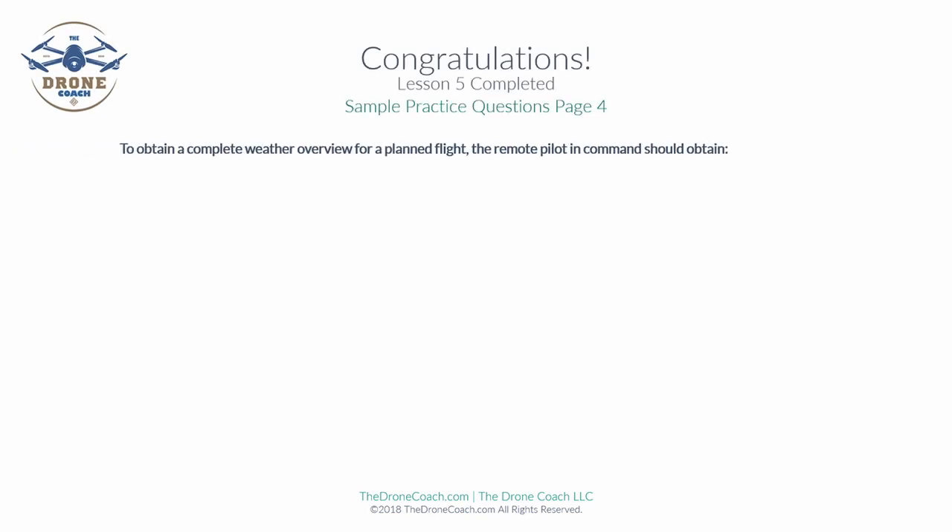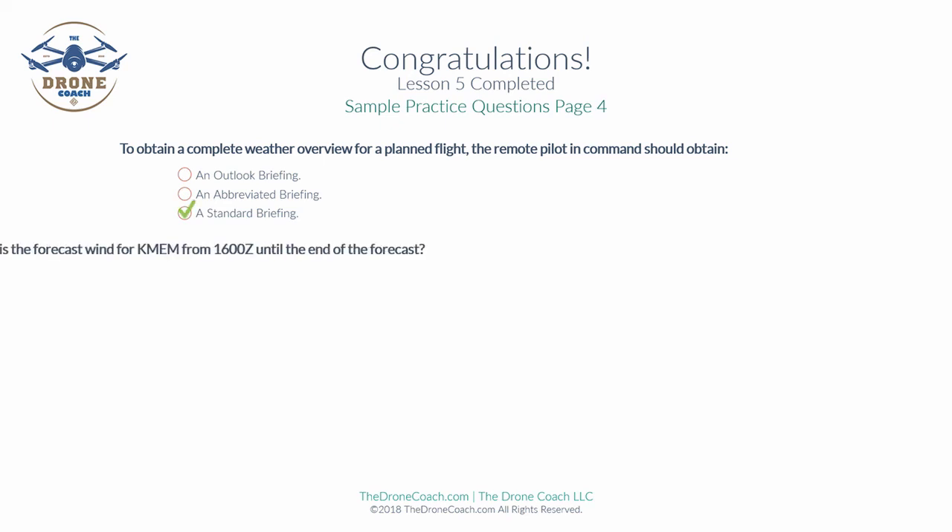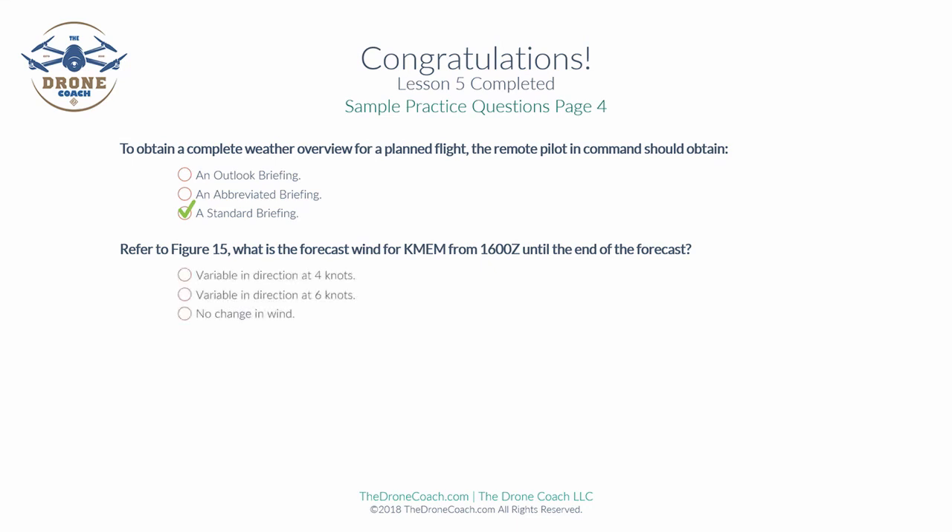To obtain a complete weather overview for a planned flight, the remote pilot in command should obtain a standard briefing — the most comprehensive option. Outlook is for future planning and abbreviated is for supplemental information; standard is the correct answer. Referring to figure 15, the forecast wind for Memphis (KMEM) from 1600 Zulu until the end of the forecast is variable in direction at six knots (VRB06KT). Finally, which weather service provides current recorded weather information — METAR, ATIS, or SPECI? The correct answer is ATIS, the Automated Terminal Information Service.